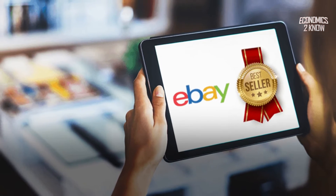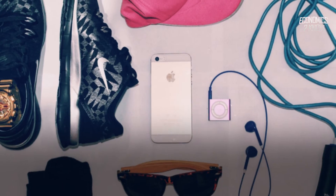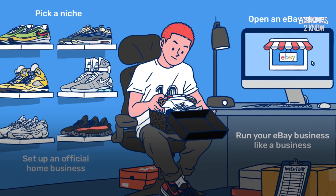eBay is another great option: you create an account, list products for sale, and wait for consumers to bid. It's straightforward, quick, and simple to use.